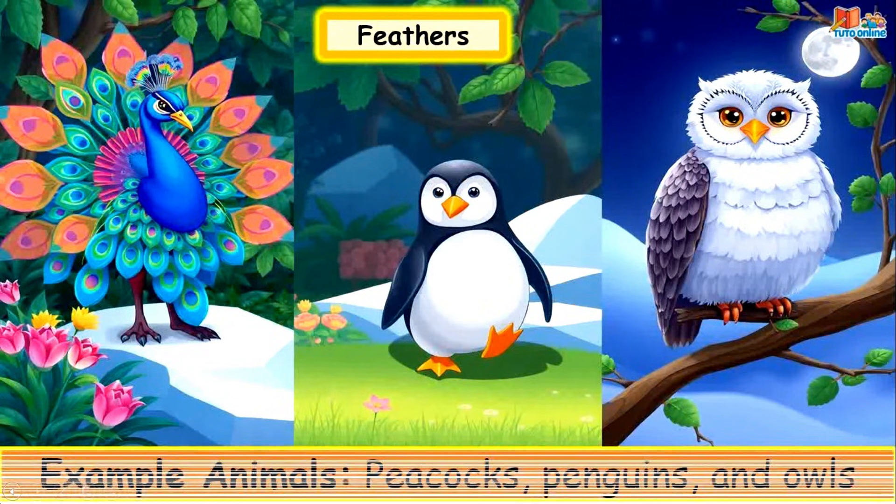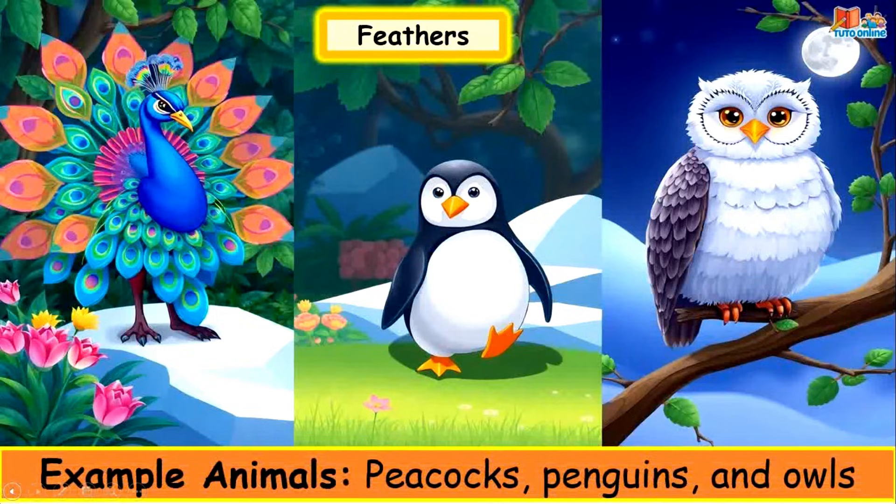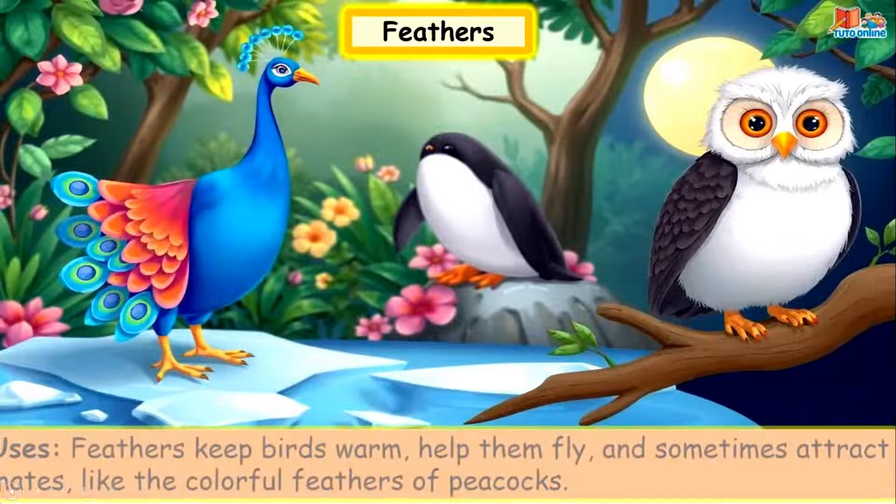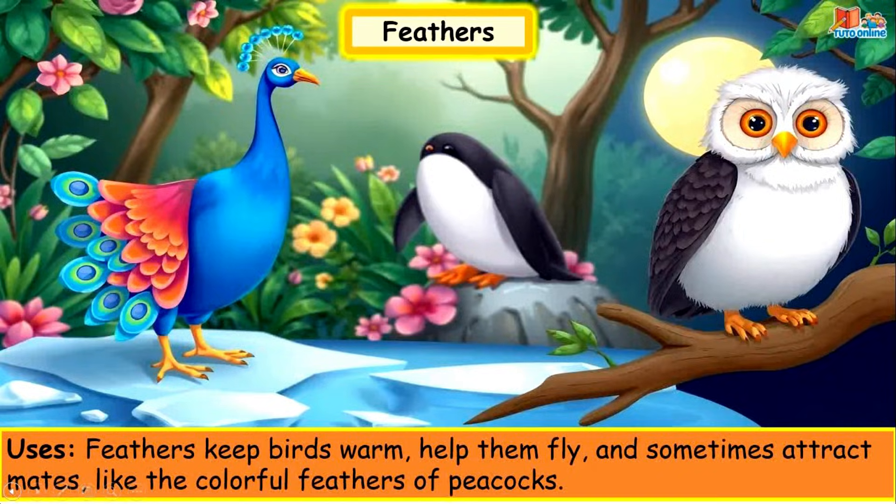Feathers. Example animals: peacock, penguins and owls. Feathers keep birds warm, help them fly, and sometimes attract mates, like the colourful feathers of a peacock.